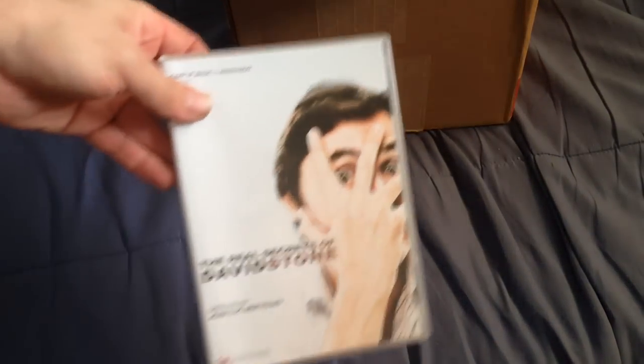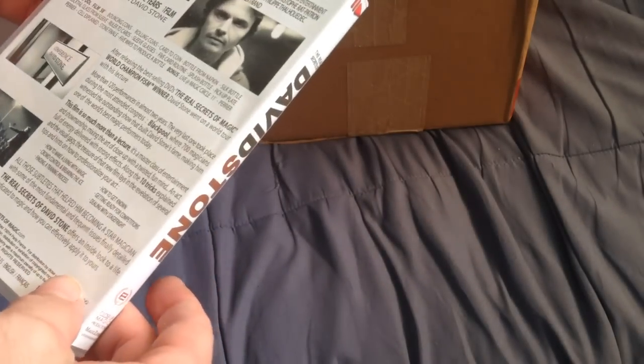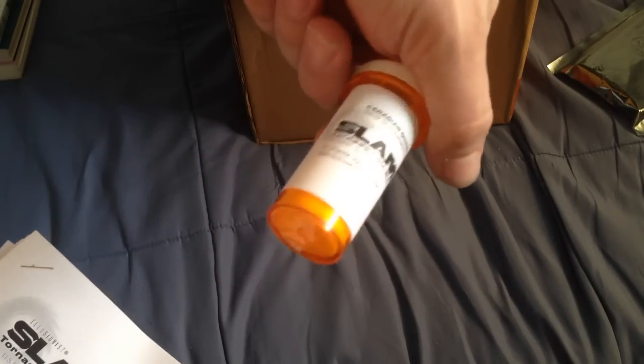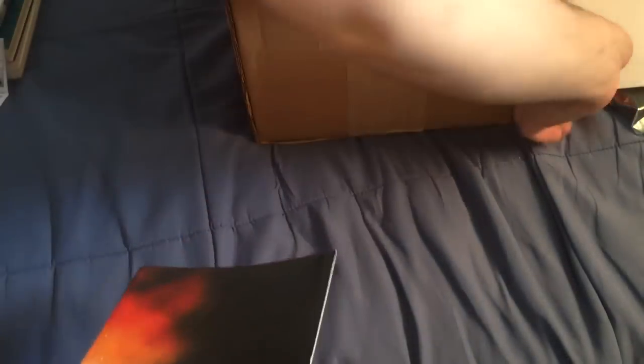I've got The Real Secrets of David Stone, which I got recently and haven't seen yet — it's basically a whole lecture. There's Slam and Tornado, a coin merge trick with instructions. I've also got something I'm not sure about — I'll have to figure out what it is. There's Panic by Aaron Fisher.